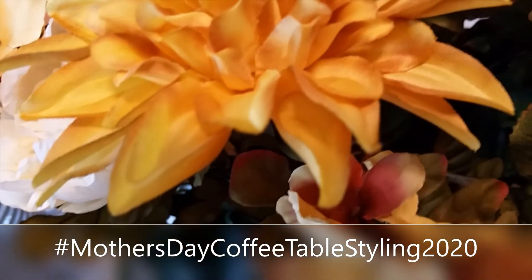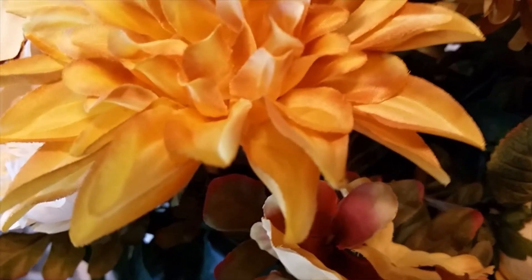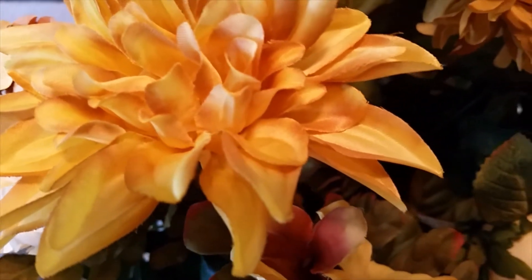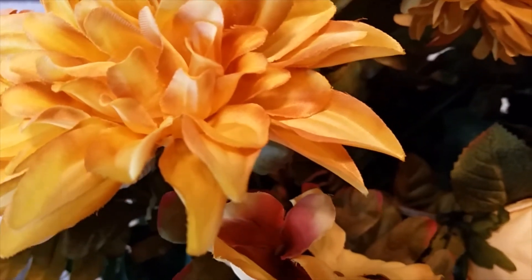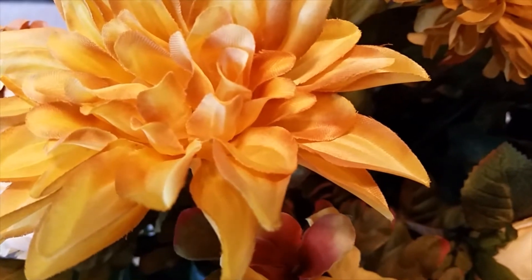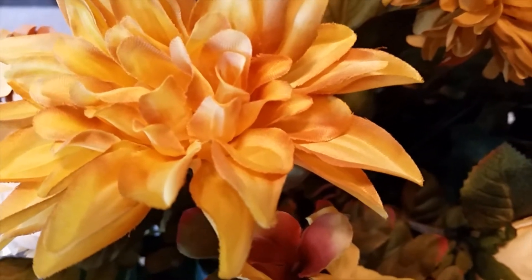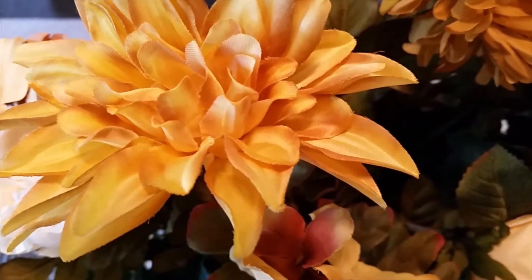Welcome everyone, this is Joyful Decor and More with Denise. Today I'm participating in the Mother's Day Coffee Table Styling 2020, hosted by Kimberly Davis of Diva Design on a Dime and Robin with All Things Lux by Robin. We were told to style out two coffee table stylings for Mother's Day, and here is my style number one.